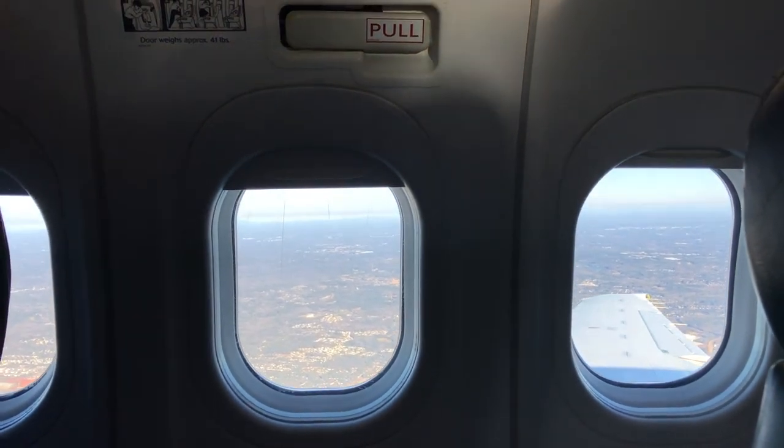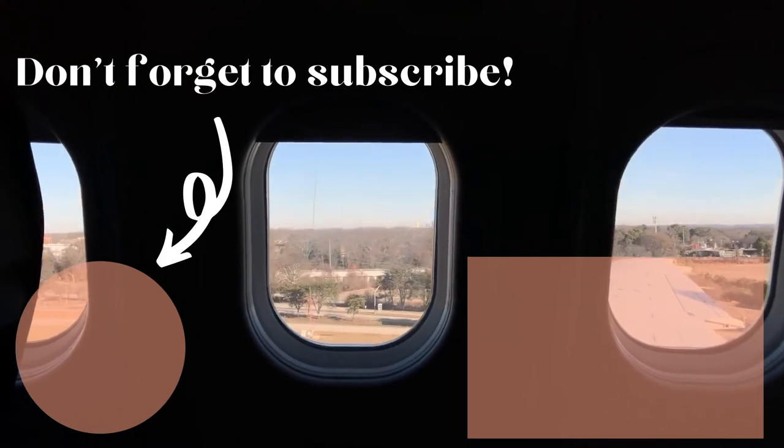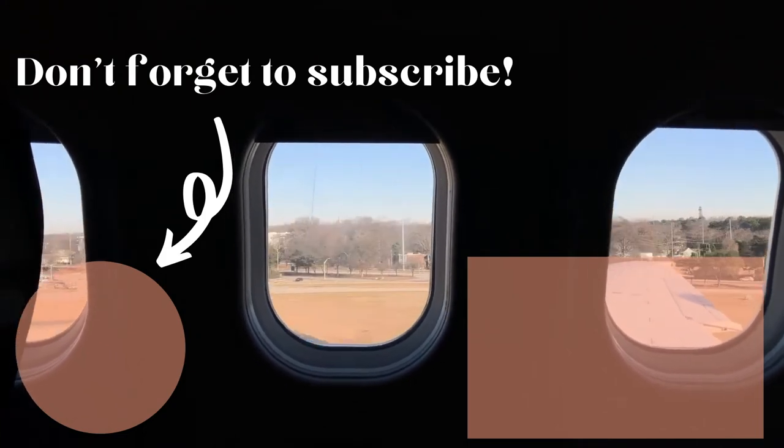Do you pack your own snacks when traveling? Let me know in the comments below. Thanks for watching, and don't forget to give this video a thumbs up and subscribe to my channel to see new videos every Tuesday and Friday. Bye for now!